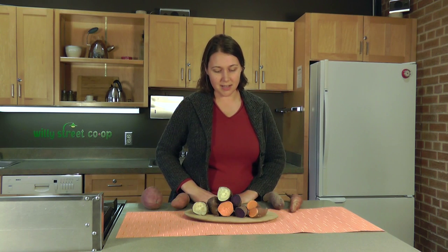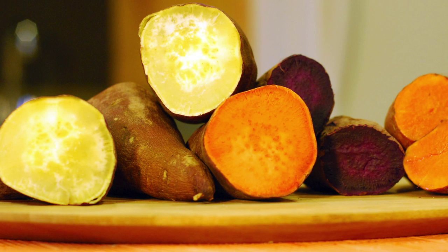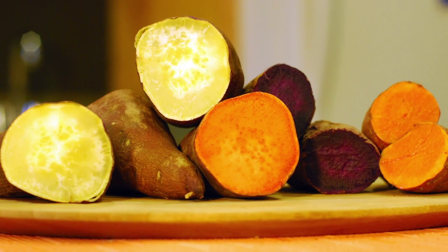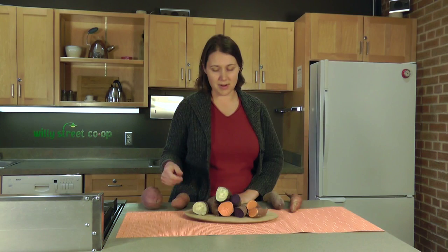This time of year in the produce department, the most questions we get are about sweet potatoes. What I did here is I cooked and cut up all of the different kinds of sweet potatoes we sell here at the co-op — some of which are more traditional Thanksgiving sweet potatoes, some of which are more suited for other recipes.